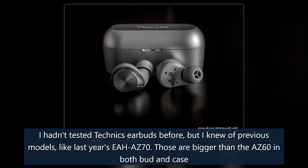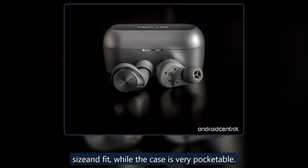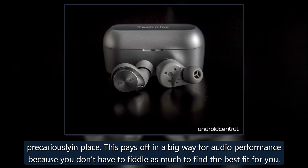The EAH-AZ60 are smaller than previous models like last year's EAH-AZ70, both in bud and case size. One would assume Technics cut corners on features, but that's not true. The earbuds are on par with others like them regarding size and fit, while the case is very pocketable. It helps that there are no less than seven sets of ear tips in the box, all but ensuring you find something that nestles into your ears properly. The reduced circumference in the buds themselves plays a pivotal role because it moves more of the way to the inner ear concha, so they don't ever feel like they're precariously in place. This pays off in a big way for audio performance because you don't have to fiddle as much to find the best fit for you.